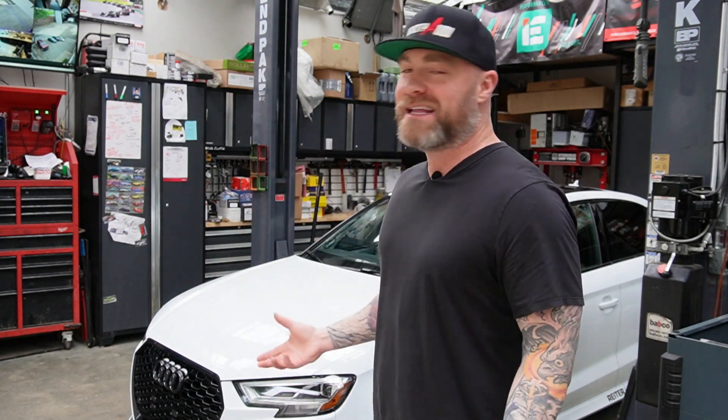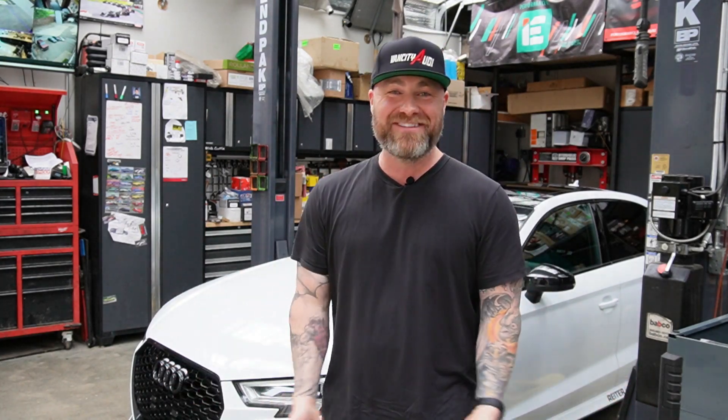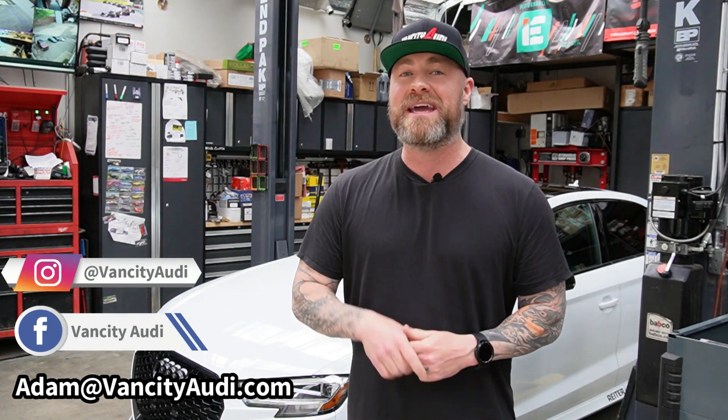I hope that gives you guys a really solid overview of the property in its entirety. You've seen what I was able to do with Kyle here on my RS3, my B8 S4, my B9 S4, and his SQ5 — we have a lot of fun here, and someone has the opportunity now to have just as much fun in the future. If you want more information on the property, feel free to message me on any social media platform or email me at adam@vancityaudi.com.